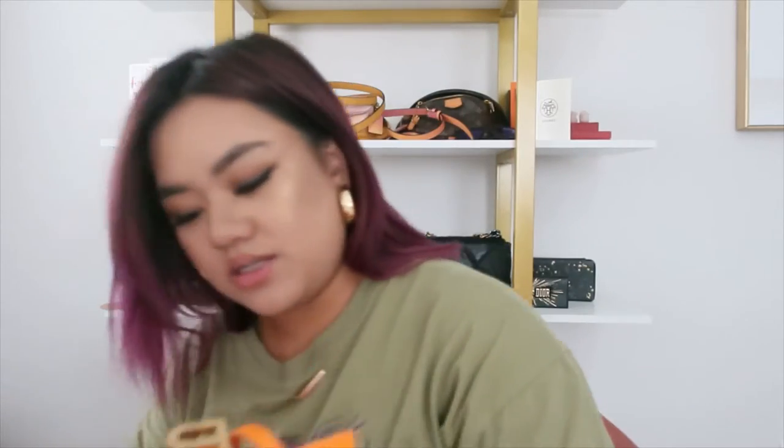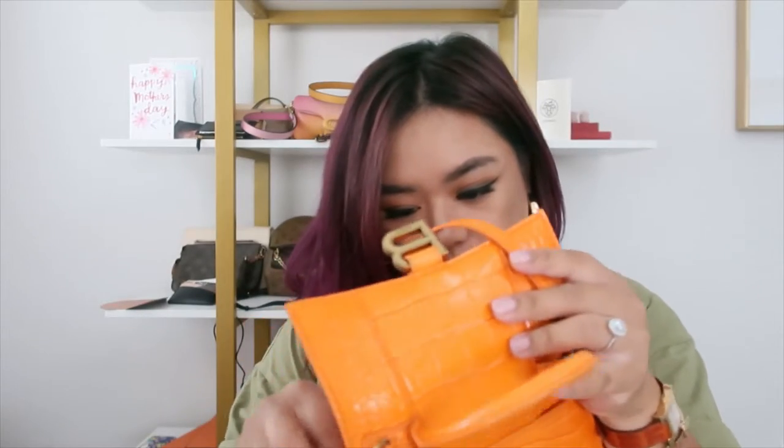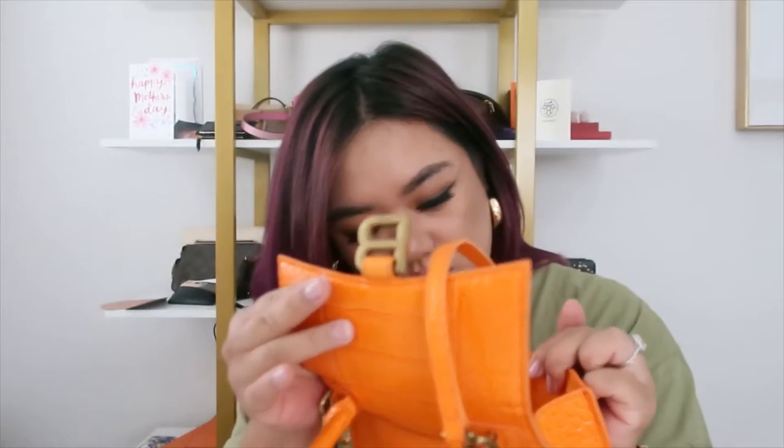Because it's the extra small, it doesn't have a date code. Usually Balenciaga has a date code of some sort somewhere in the bag. This one does not have it, and I should have known that. I didn't really notice until I received my actual authentic one, and when I opened the zipper it did have that inside the zipper.